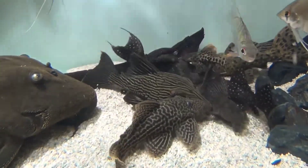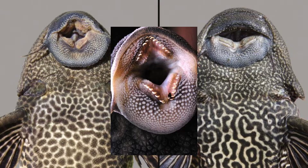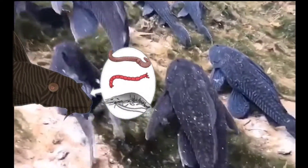The air-breathing freshwater sucker-mouth catfish is native to northeastern South America, and is named after its specialized mouth, which looks like a suction cup. This omnivorous species feeds on algae, aquatic plants, and small crustaceans.